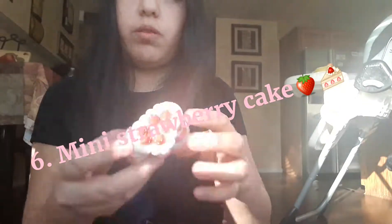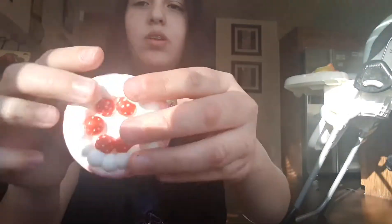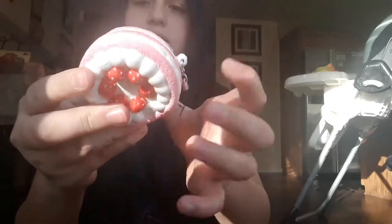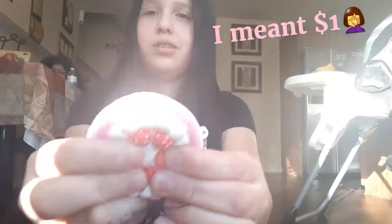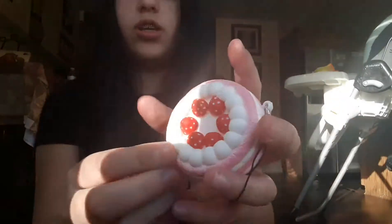My next, or 6th favorite squishy, is this mini strawberry cake. I don't know why this one's my 6th favorite — I just like the appearance of it and it's quite soft. I like how they have keychains to put on your backpack, but I wouldn't put it on mine because I once put a mini squishy on my backpack and I lost it. I got this off of eBay for $1.09.